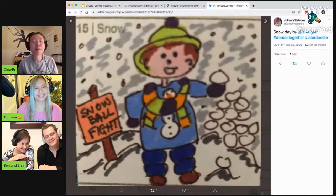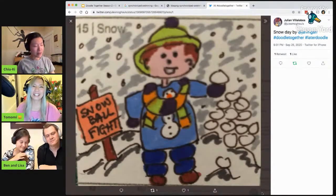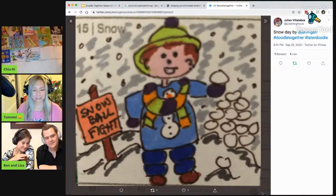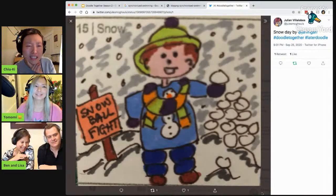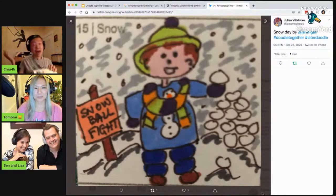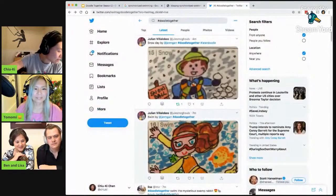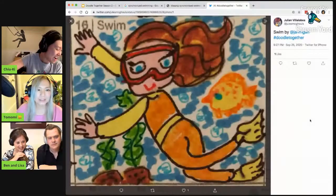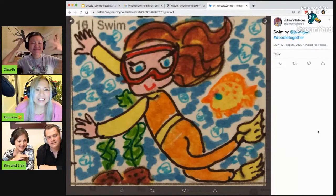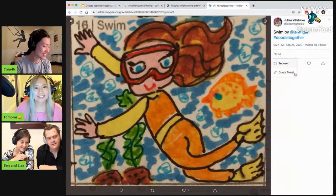I totally did that when I first saw snow. But I didn't have a snowball fight because there wasn't enough snow. My friend taught me how to make snow angels. Snow was actually last one. Today was swim. I was talking about this already. On Tuesday, I talked about snow. But anyway, then we have swim today. Oh, that's so cute. Look at that. I love it. I love the hair. And the fish. Yeah, and all the bubbles. So nice.